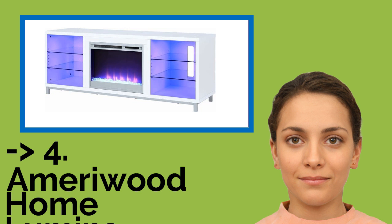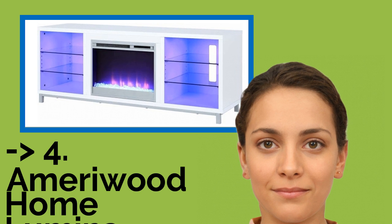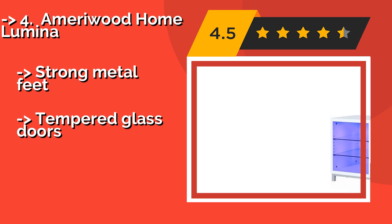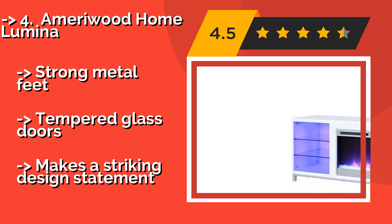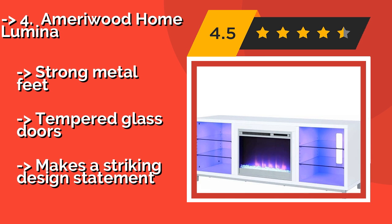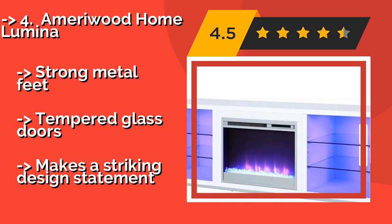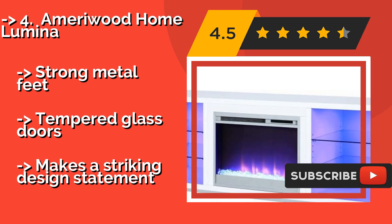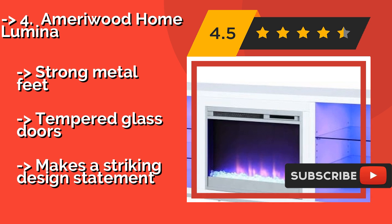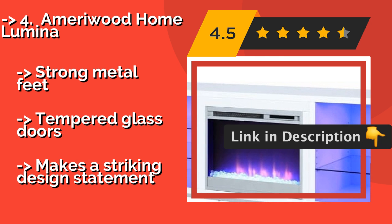According to customers, one should buy this one. If you prefer something a bit unconventional, the Ameriwood Home Lumina, about $360, might be a good fit. Rather than boring white or yellow lights, it uses blue LEDs in the cabinets, and the flames give off a similarly colored illumination. It has strong metal feet and tempered glass doors, but makes a striking design statement.